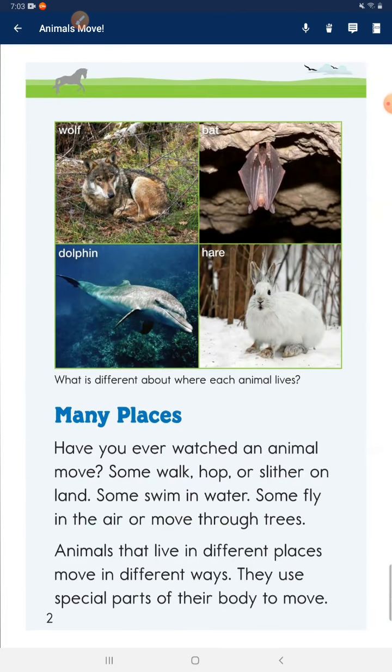Many places. Have you ever watched an animal move? Some walk, hop, or slither on land. Some swim in water. Some fly in the air or move through trees. Animals that live in different places move in different ways.